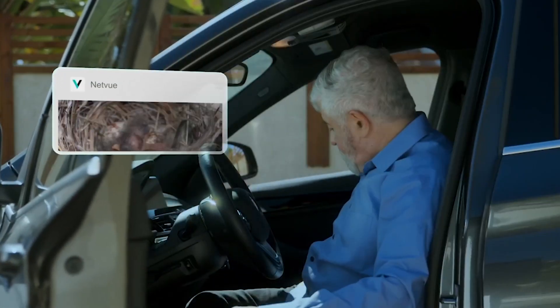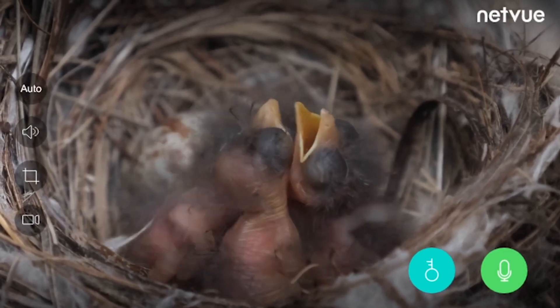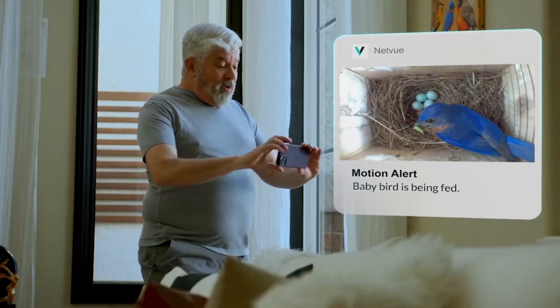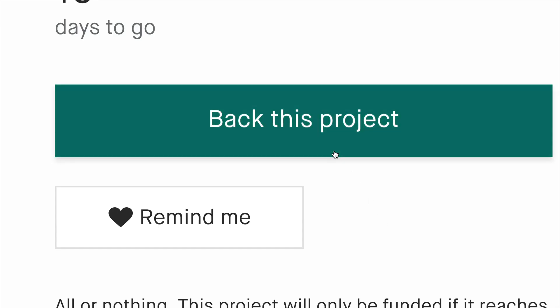No matter where you are, with just a mobile phone, you can easily access the bird's hatching process and embrace the miracle of life. Netview Bird Bee Nest will automatically create a time-lapse video to preserve the precious images without taking up a large amount of phone memory. Netview Bird Bee Nest — the choice of bird lovers.